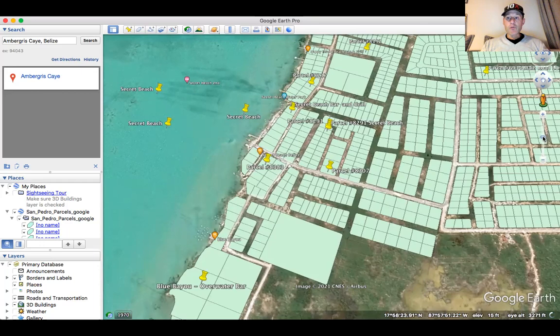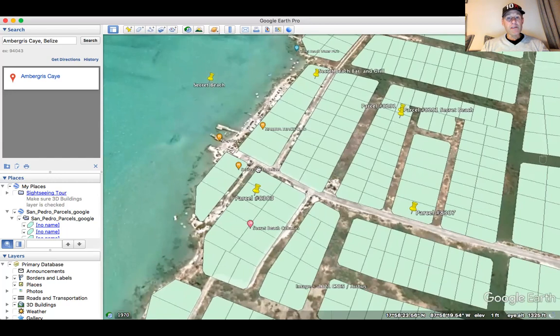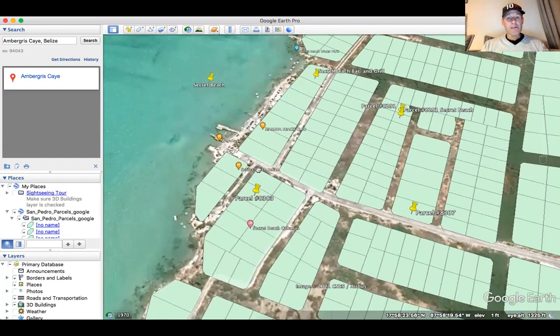If you just backtrack about 100 feet before you dead end at the water's edge, you come down this road. This road is passable by golf cart. And parcel number 8383 is right here. You can see it there in the overlay map — parcel 8383.